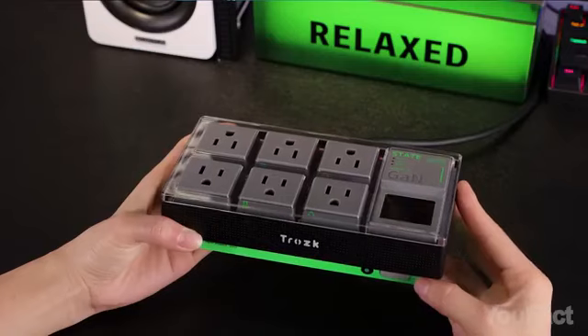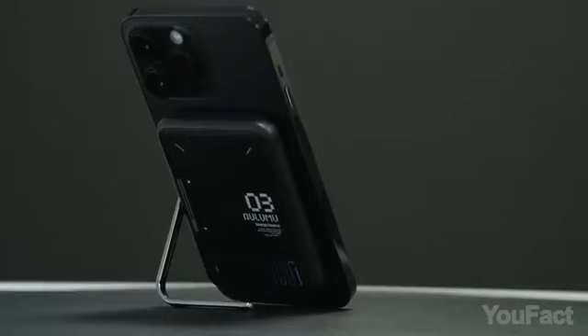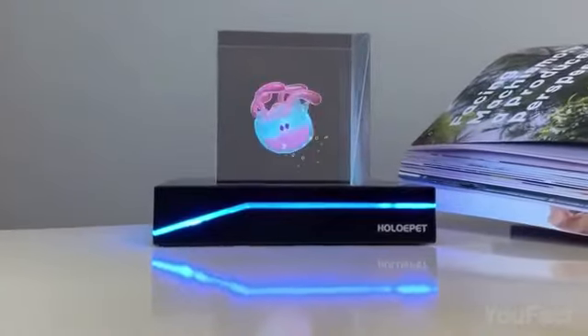Indulge your curiosity and ignite your imagination as I take you on an awe-inspiring journey to explore a mesmerizing array of gadgets for every occasion, sourced from all over the web.